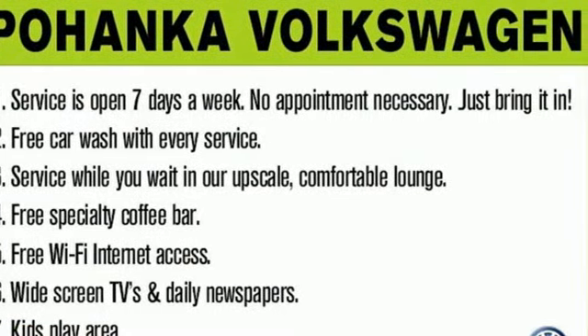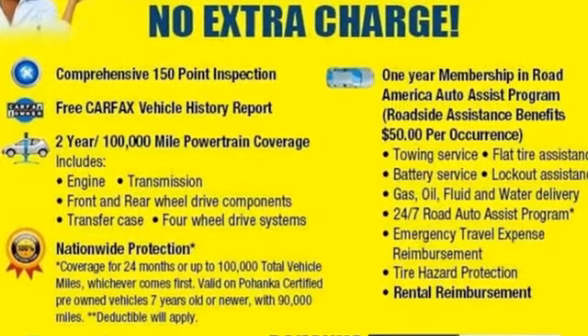Volkswagen, where safety and performance come standard. The time is now — see it for yourself today.